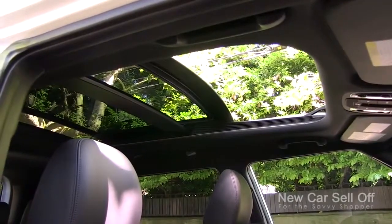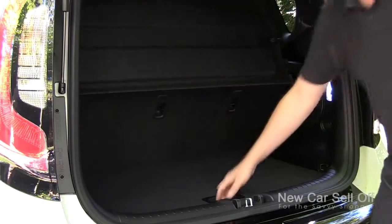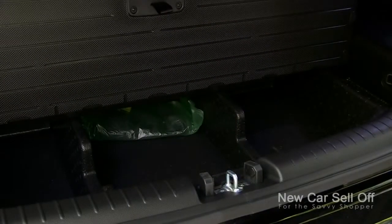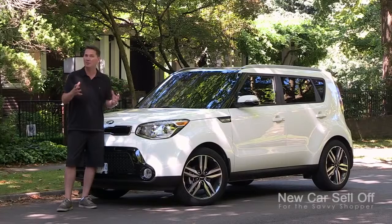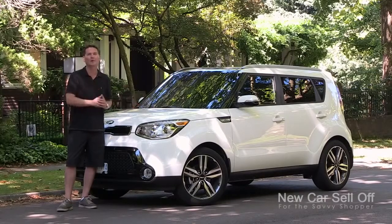We're going to open up the trunk here and show you that this is a fairly roomy vehicle. The cargo area isn't cramped like some hatchback cars — there's a big storage area under the floor as well, and of course you can flip and fold those seats. Overall this vehicle is an alternative for somebody shopping for a compact car but wanting a little bit more room, and also for somebody shopping for a compact SUV. It offers everything you could really want in a small SUV; the only thing it doesn't have is all-wheel drive.